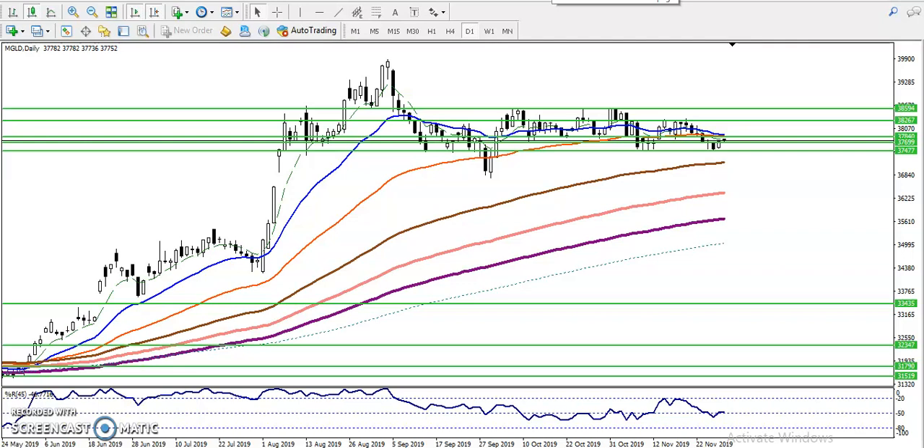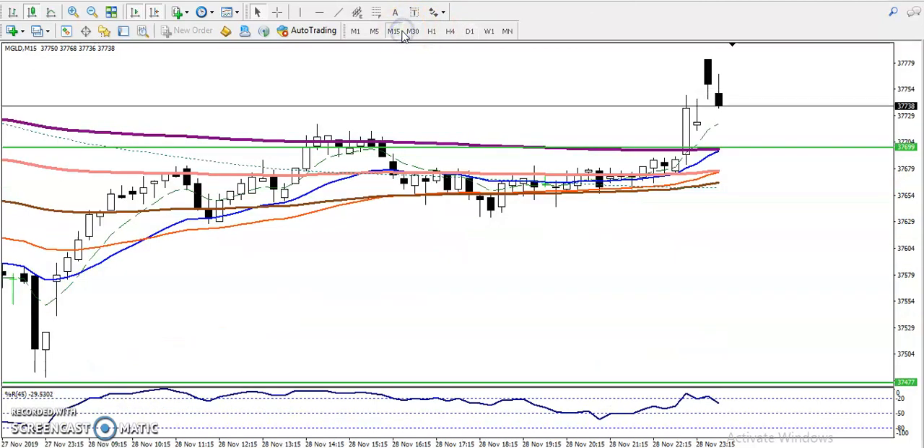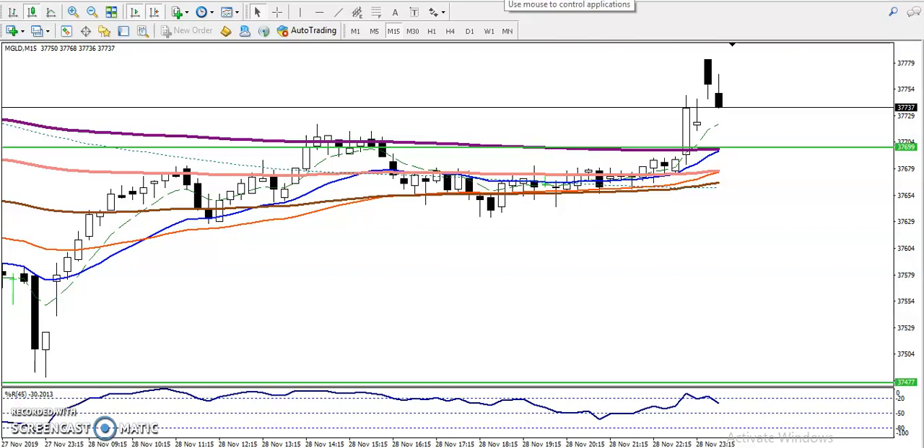Alright guys, this is the gold daily chart. As we discussed yesterday, gold is running in a range, so that is why we are looking for buy only. Yesterday we have seen gold hit this supporting line and gold is running in this range. Exactly, gold hit this supporting line, so that is why we are looking for buy.